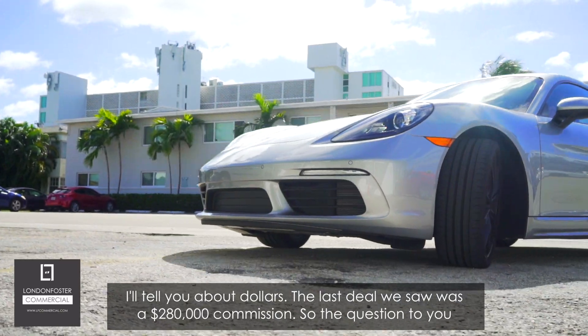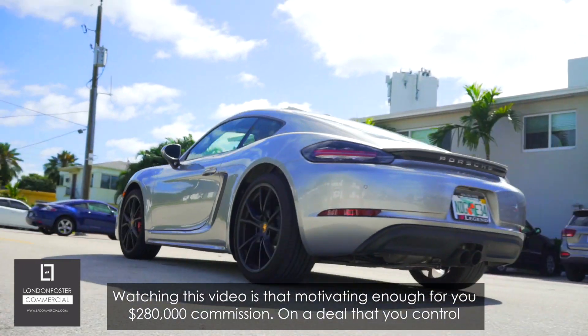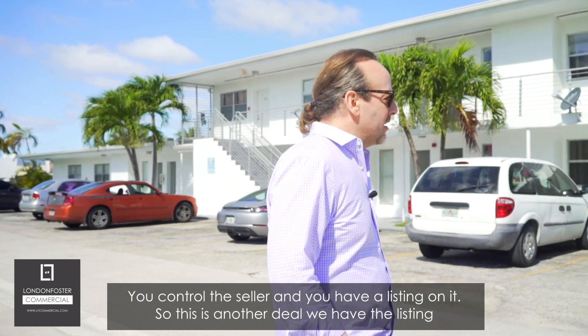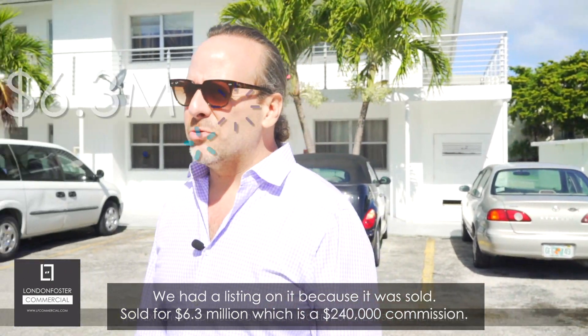I'll tell you about the dollars. The last deal we saw was a $280,000 commission. So the question to you watching this video: is that motivating enough? A $280,000 commission on a deal that you control — you control the seller and you have a listing. This is another deal we had a listing on, and it sold for 6.3 million dollars, which was a $240,000 commission.